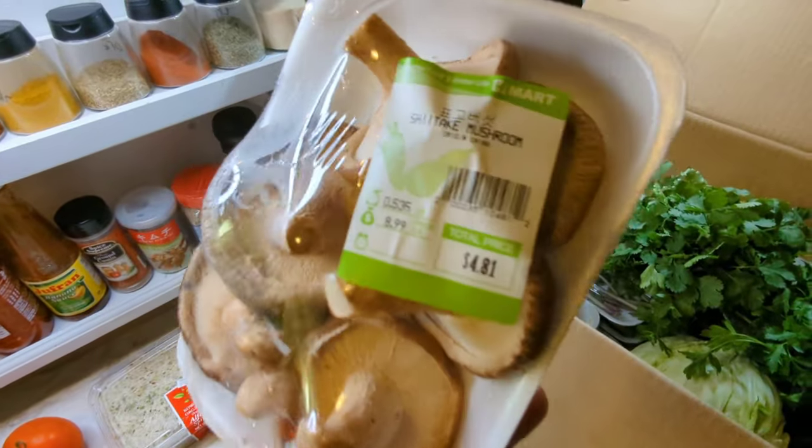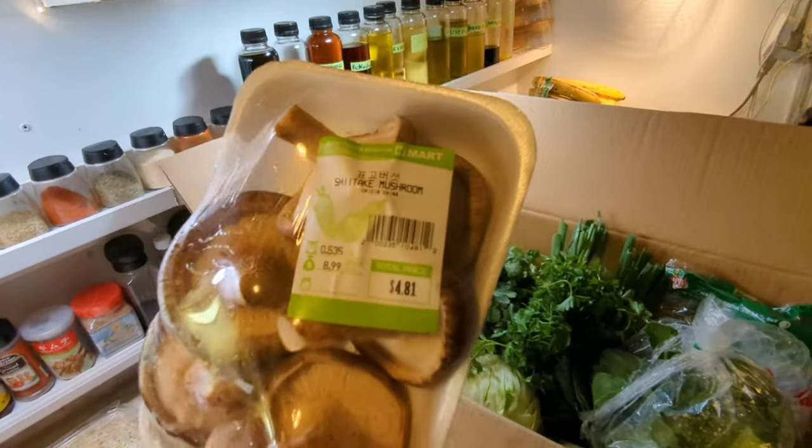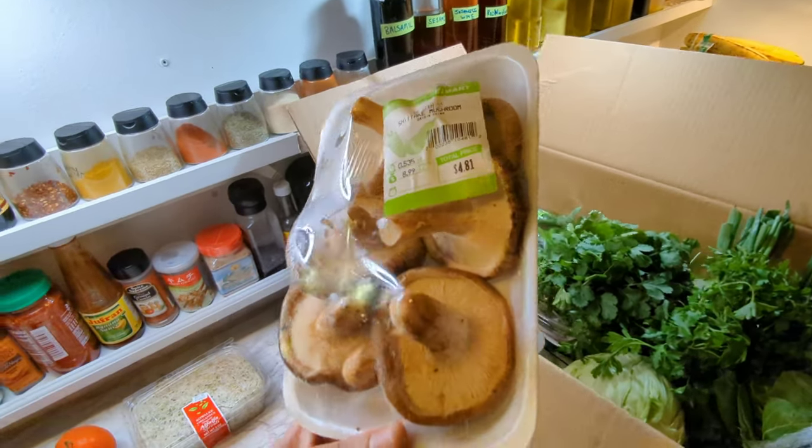Next up I've got the shiitake mushrooms. These go really good in stir-fry. You can slice these up, toss them in the pan with some oil, and add a little salt and pepper, and they're good to go.